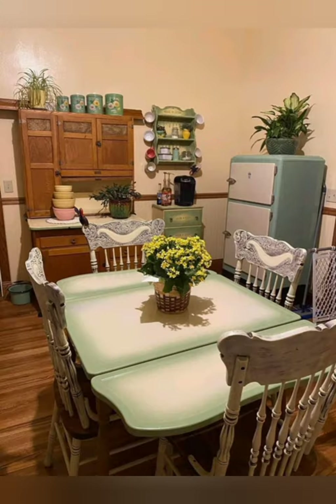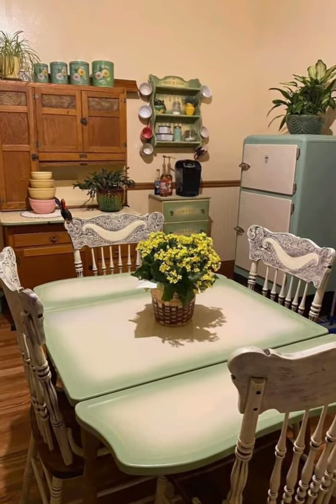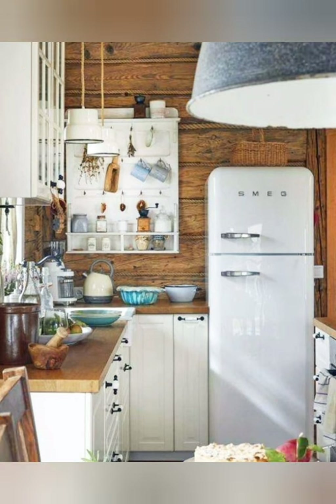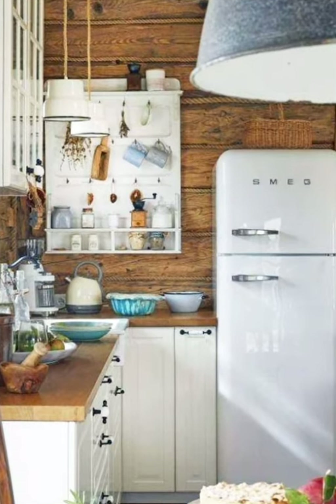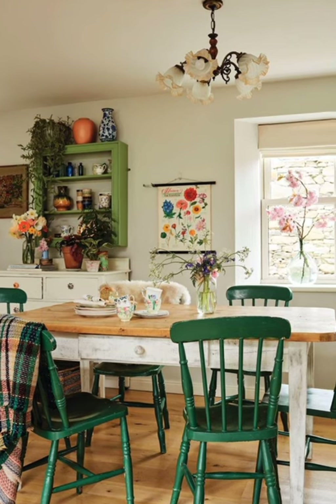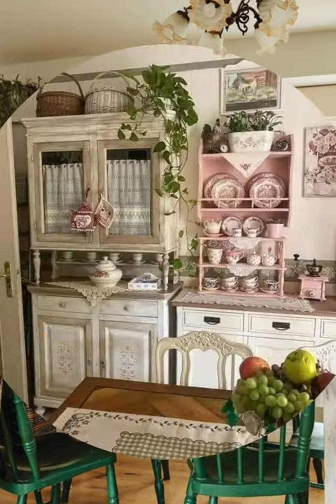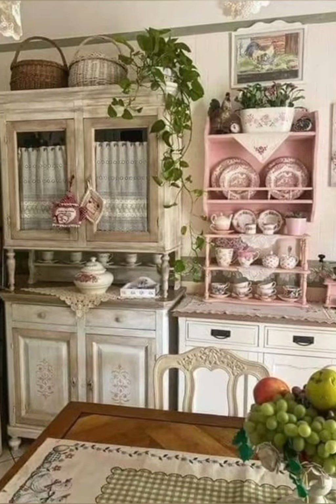Number eight: window lighting — choose window-inspired lighting fixtures like pendant lights or chandeliers with wrought iron or distressed finishes to illuminate your kitchen with style. Number nine: herb garden — create a small herb garden near the windowsill or on a countertop to add freshness and a pop of greenery to your farmhouse kitchen.